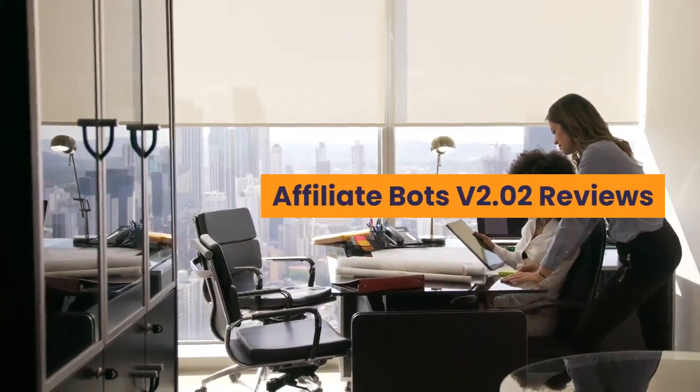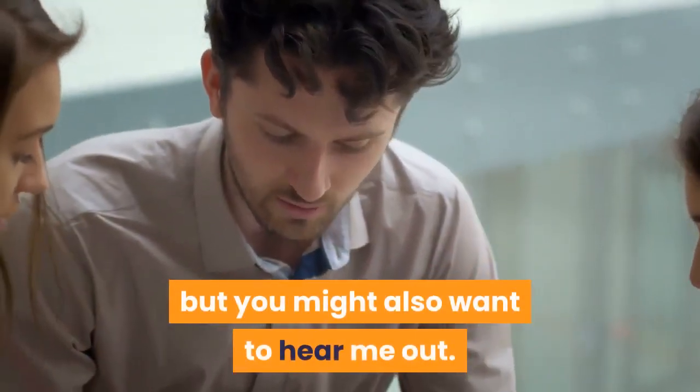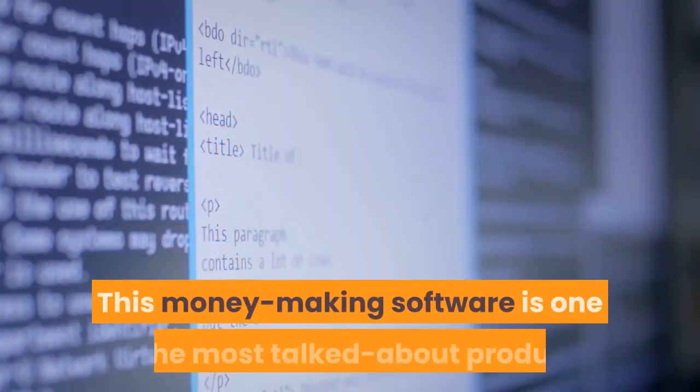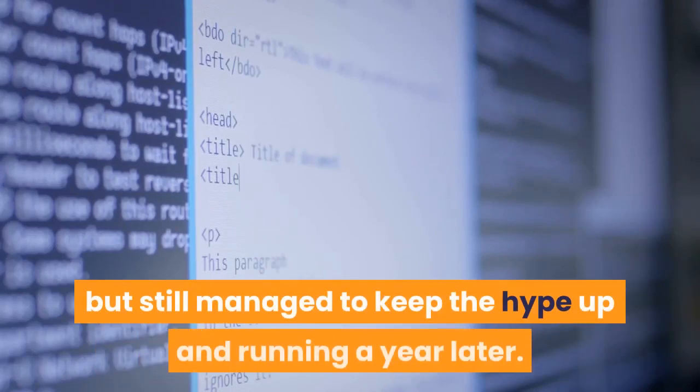AffiliateBots V2.02 Reviews. What I'm about to review might sound too good to be true, but you might also want to hear me out. This is pure honesty, no kidding around and being biased. This money-making software is one of the most talked about products that was launched last year, but still managed to keep the hype up and running a year later.